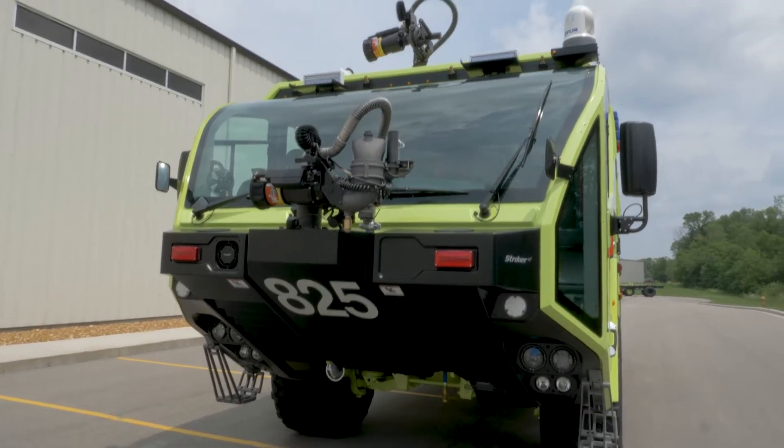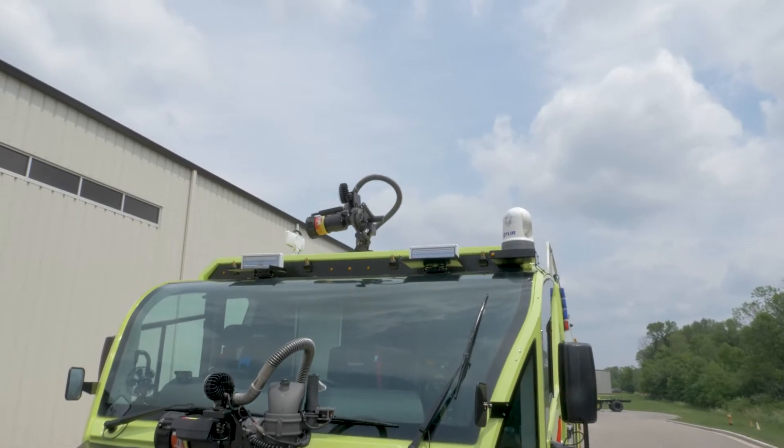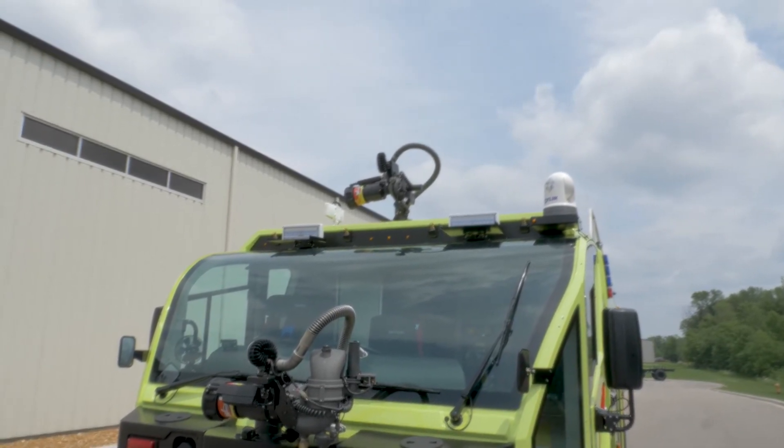The roof turret is a fixed turret. On our 2004 Latacy Stryker, we were used to having a high reach extendable turret, so that's something new to us.